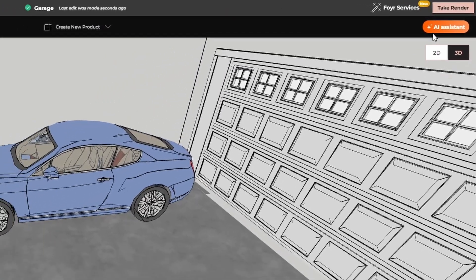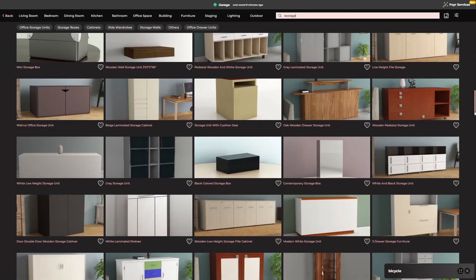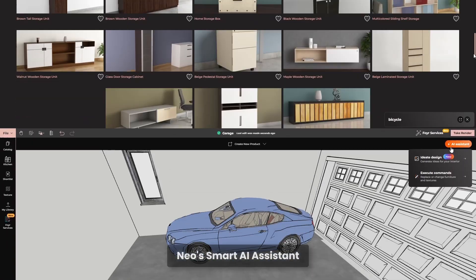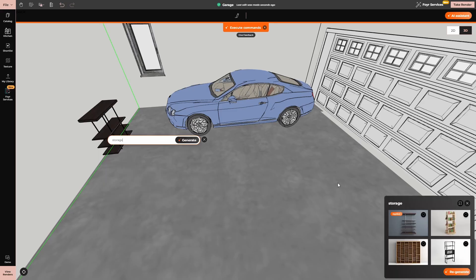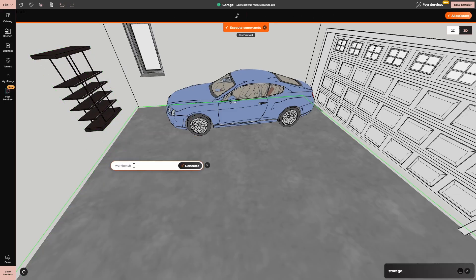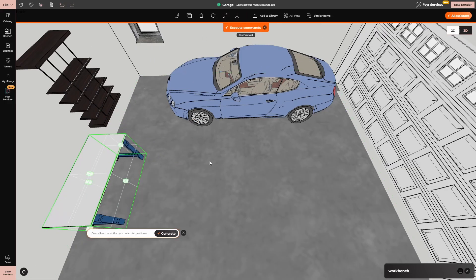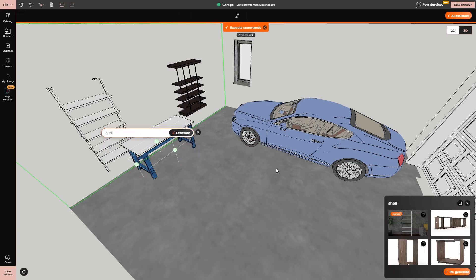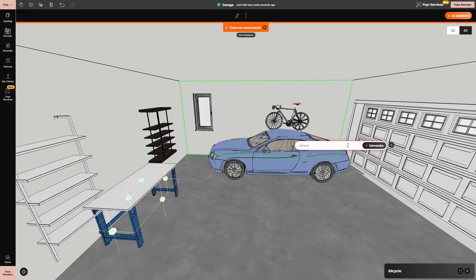But here's where Neo really stands out: smart AI assistance. Instead of spending hours searching for the perfect storage racks, tool organizers, or workbenches, Neo's AI analyzes your space and suggests tailored product options. Whether you need overhead storage that maximizes vertical space or a workbench that fits just right, Neo generates a selection of options based on your preferences. You can explore, customize, and finalize your choices — all in one seamless experience. No more second-guessing. Just smart, AI-powered solutions at your fingertips.